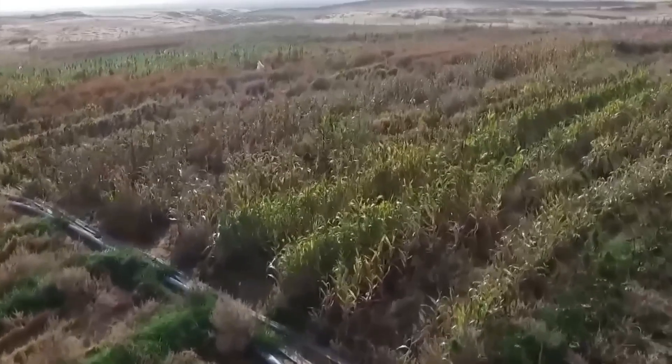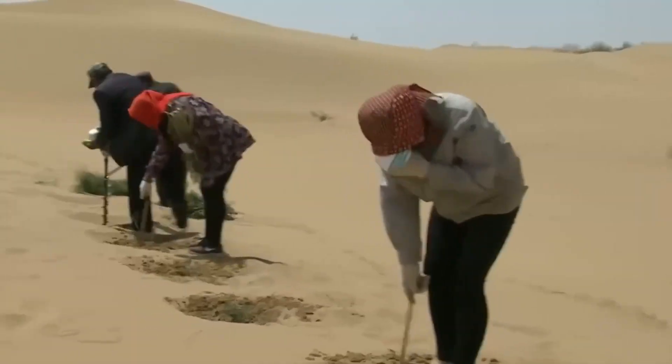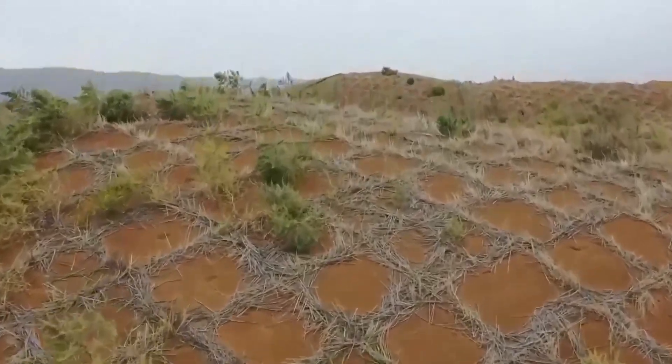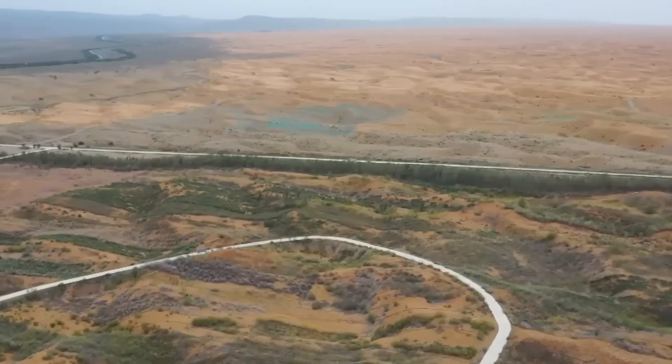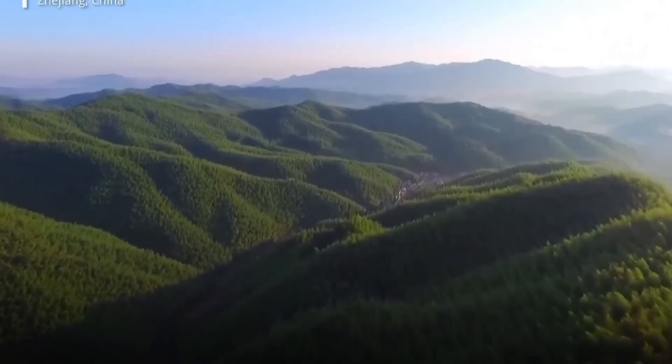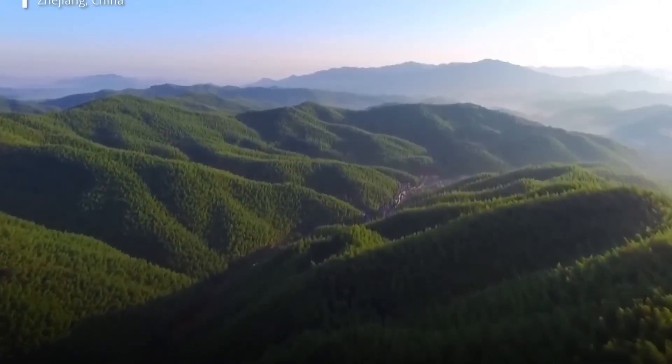These methods can plant trees up to 10 times faster than traditional ground-based approaches, covering thousands of hectares in a single day. This revolutionary approach to forest restoration represents hope for reversing decades of environmental degradation while providing sustainable livelihoods for millions of people across the African continent.